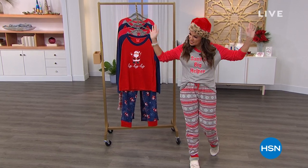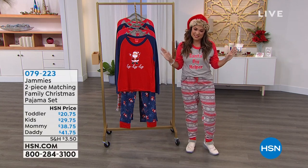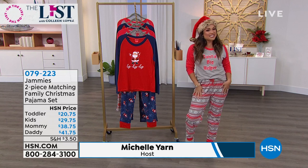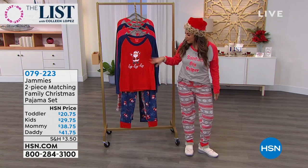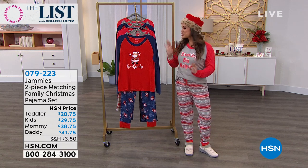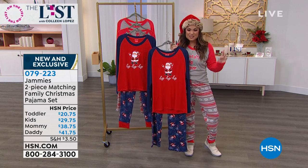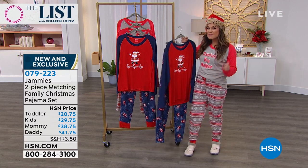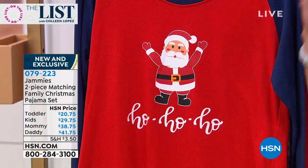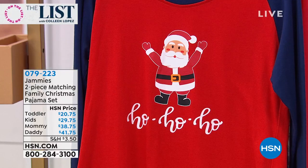Back to The List — I get to work in my jammies! We're excited about these because first and foremost, how cute are they? They're festive, fun — a really soft micro fleece jogger style with long sleeves. One says 'Santa's Big Helper,' the other says 'Ho Ho Ho' with a little Santa. These are family jammies — options for moms, dads, kids, and toddlers. We're so excited to launch a brand new brand called Jammies by Hip Style.